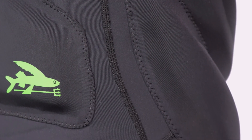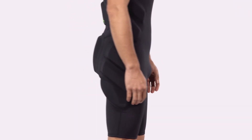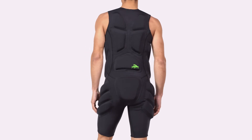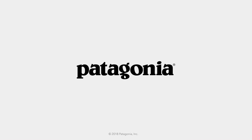Flatlock seams make this suit all the more durable and ready to stand up to any condition you're going to encounter in the ocean. Big and barreling waves are called waves of consequence for good reason. The Men's Ulex Short John is purpose-built for increased safety on the heaviest and most hazardous days.